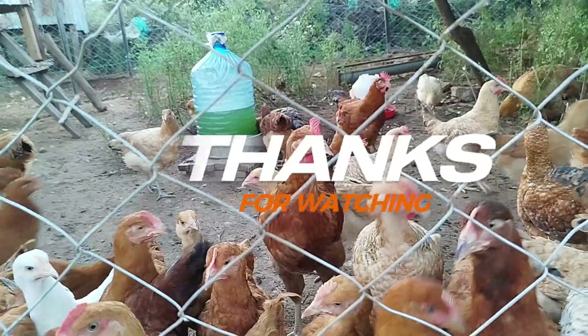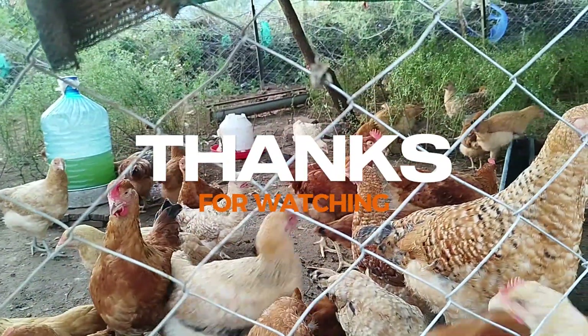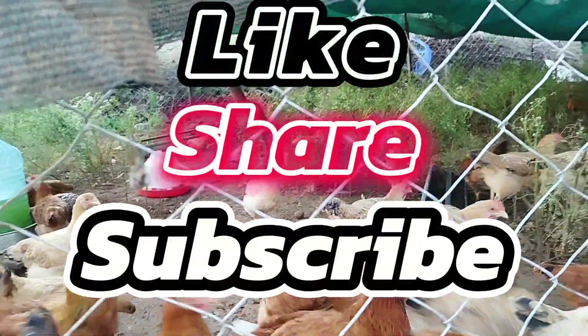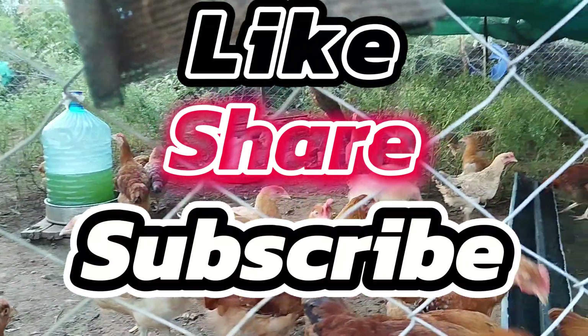Thank you very much for watching this far. I hope you learned something and enjoyed the video. Remember to subscribe and follow all the videos for more updates to come.